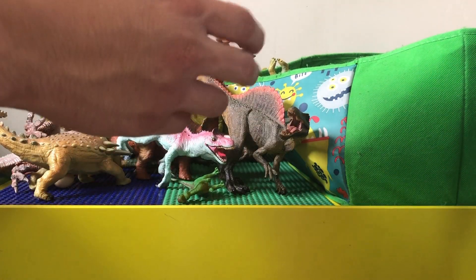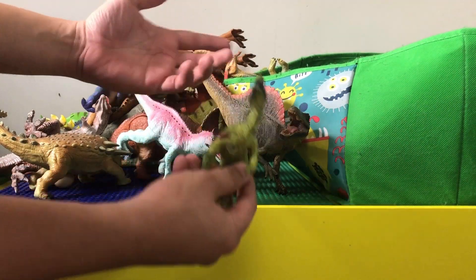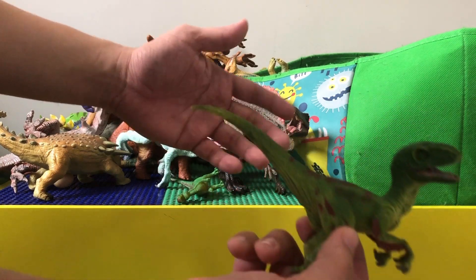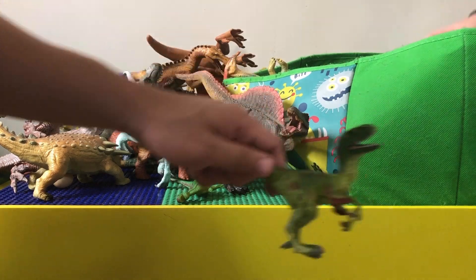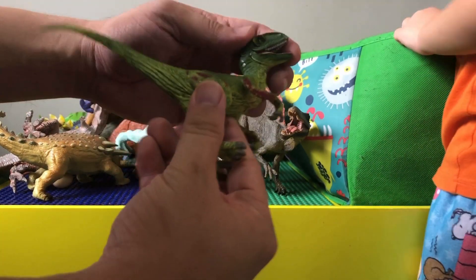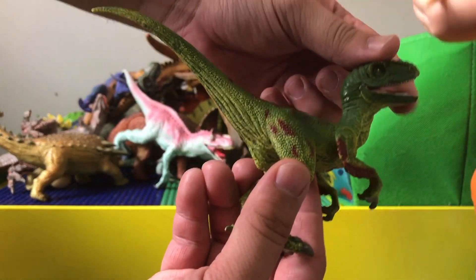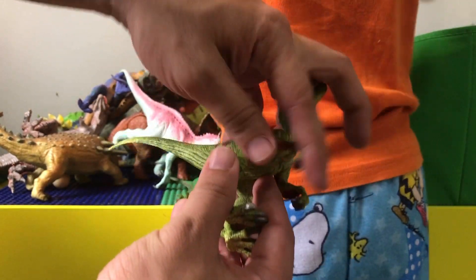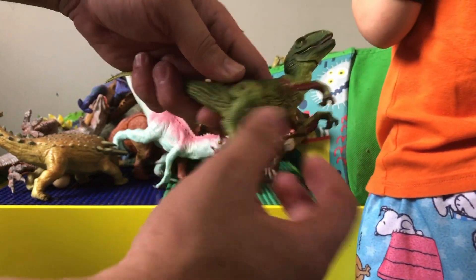This one looks like a microraptor because it has wings on the arms. It could also be a velociraptor since velociraptors could have feathers. It's a pretty cool looking toy — it can actually open and close the mouth and articulate the hands.